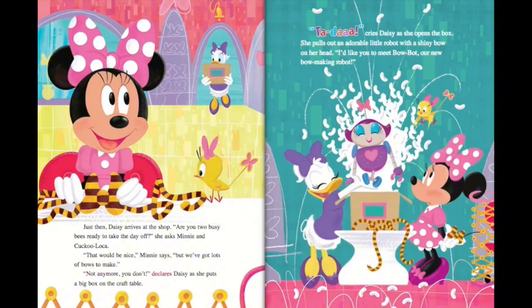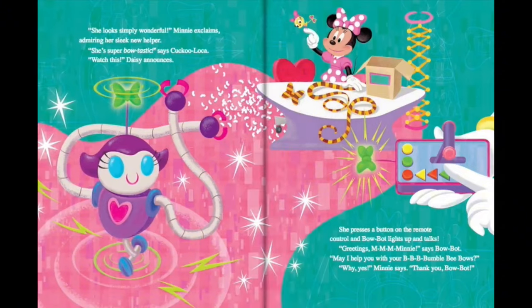Not anymore, you don't, declares Daisy as she puts a big box on the craft table. Ta-da! cries Daisy as she opens the box. She pulls out an adorable little robot with a shiny bow on her head. I'd like you to meet BowBot, our new bow-making robot. She looks simply wonderful, Minnie exclaims, admiring her sleek new helper.